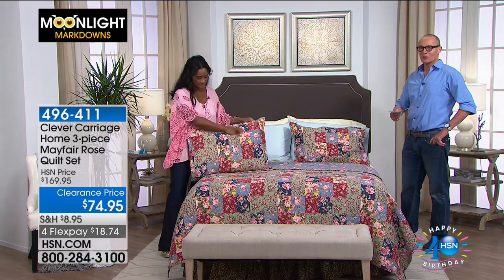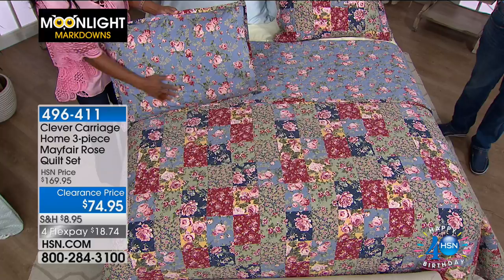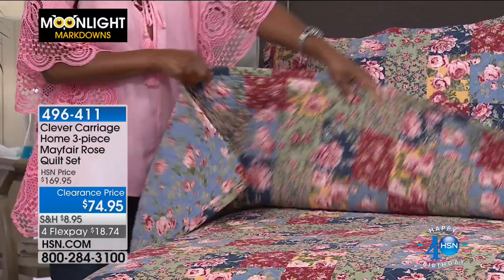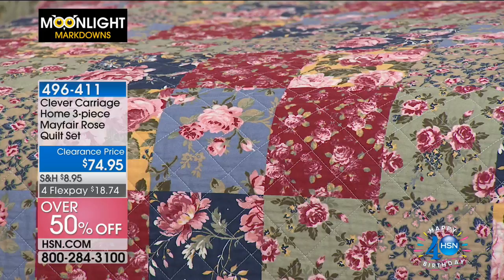Even if you only dreamed of manicured lawns and sweeping gardens, now you've got it in the bed you lay in — lying on a bed of roses. This is Moonlight Markdowns: the original HSN price was $169.95, now $74.95. With four flex pays, it's less than a twenty-dollar bill plus shipping. Available in twin/full/queen and king — all the same price. 100% cotton, machine washable, tumble dry. Just stunning.